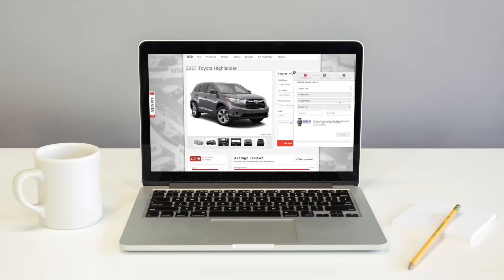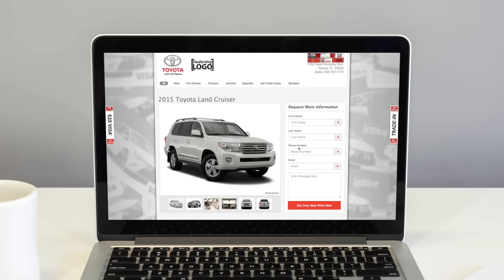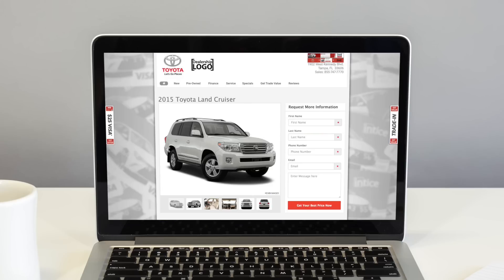So with Boost, your retargeting ads will match the vehicles researched on your site, and the landing page will match the ad content, creating a highly relevant retargeting system.